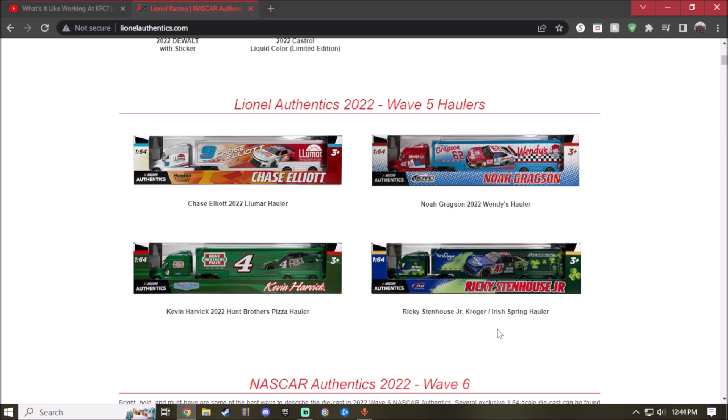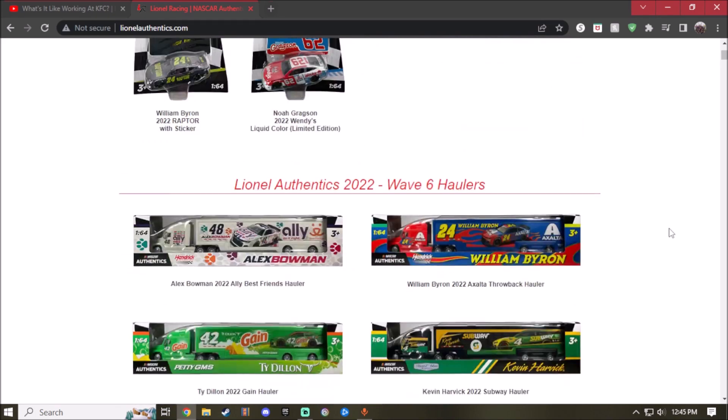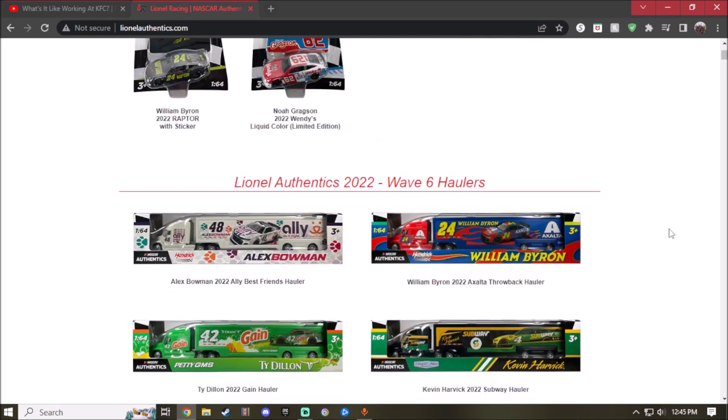Next up is the 2022 Kroger's Irish Spring Ricky Stenhouse Jr. hauler. I am going to get this because I love the blue color — it's my favorite color. You also got the Irish Spring logo, the clover detailing on the cab, the Irish Spring logos, and the Kroger logo. I am definitely getting this one. So for Wave 5, those three haulers are the ones I want.